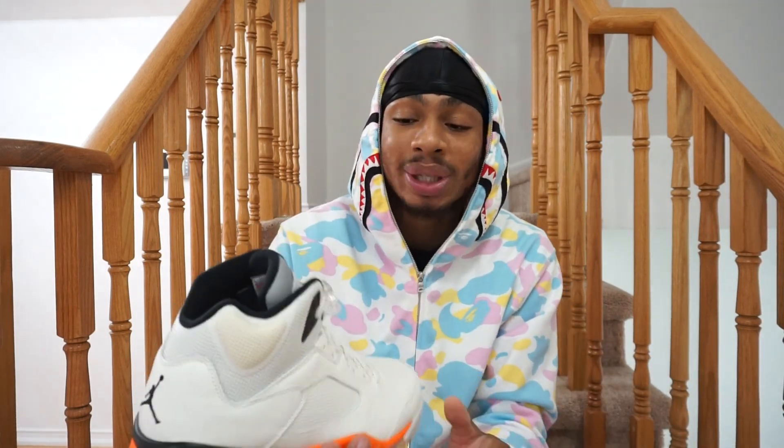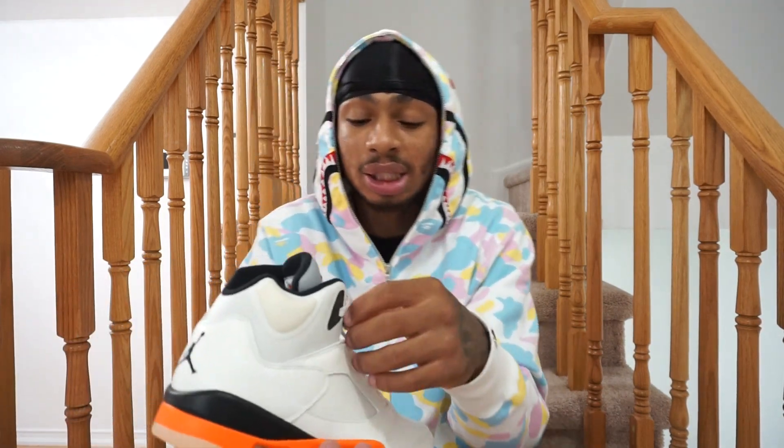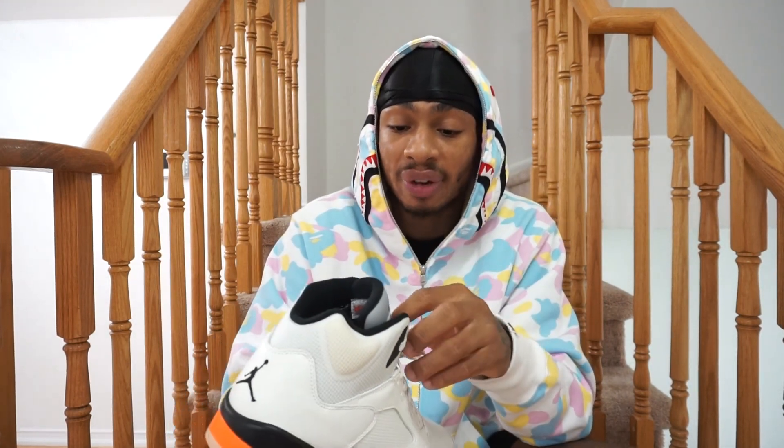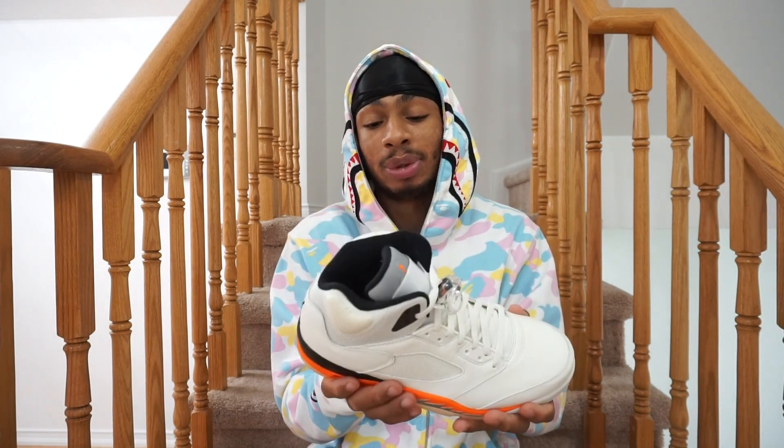Jordan Brand does not miss when it comes to orange sneakers. Go back and look at the release calendars — anything with a little bit of orange always hits well. You know, Jordan 5s are honestly not really my favorite silhouette to look at, but when it comes to on-foot I love the way I look in Jordan 5s. When I look at a Jordan 5 I'm kind of like whatever, but when I put it on it's like it was just meant for my type of foot. So whenever a Jordan 5 drops with a dope colorway I always try to add it to my collection.